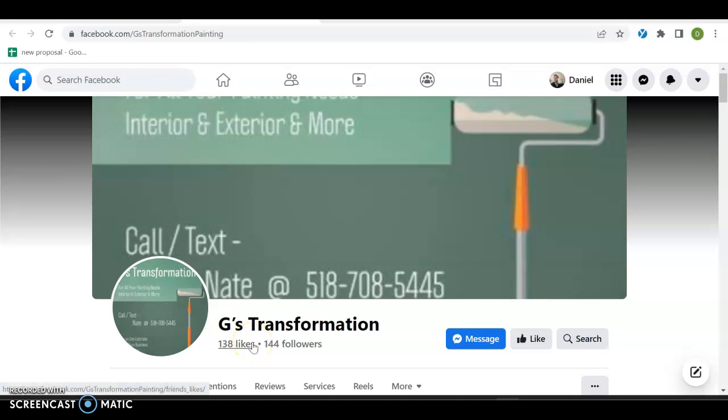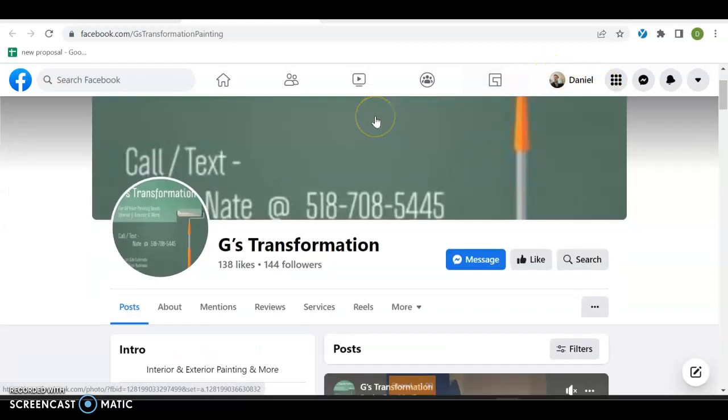What's going on, Nate? This is Daniel from Josh and Danny SEO, so we're going to take a quick look, see what's going on, and see what we can do. By the way, yes, that is what I look like. Anyway,